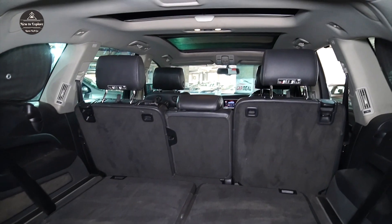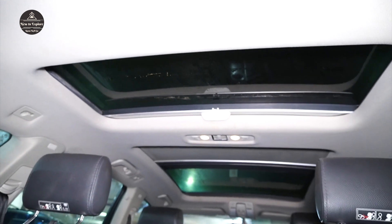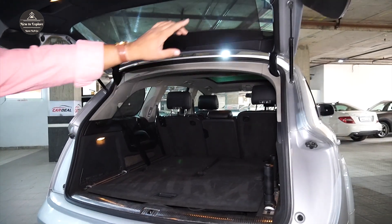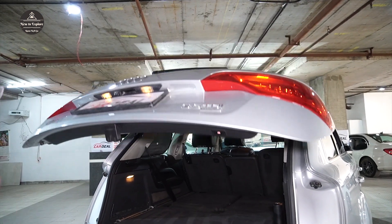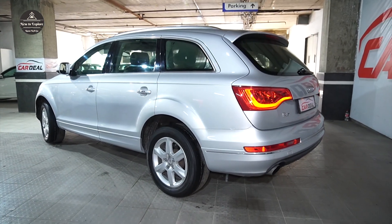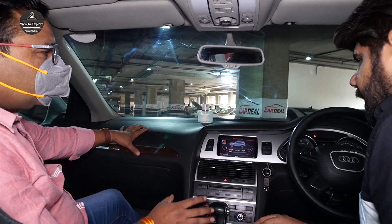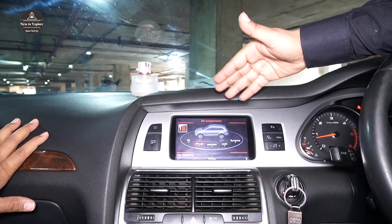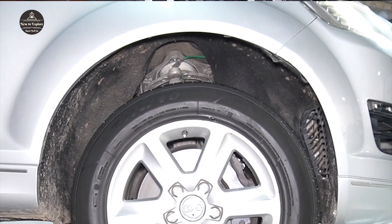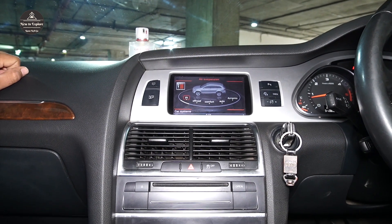These are foldable seats — you can see the back row seats. You can also see the sunroof from here. When you want to use the boot space, you can fold the seat back. We will see the tailgate here. The most special feature is air suspension — when you lift it, the car will raise 3 points up and lower 3 points down. This gives a lot of lift.